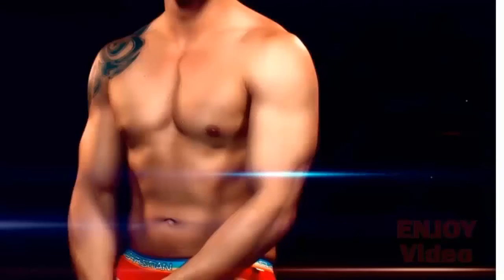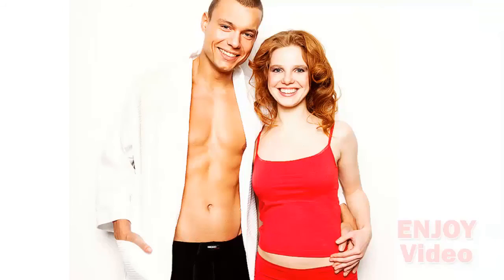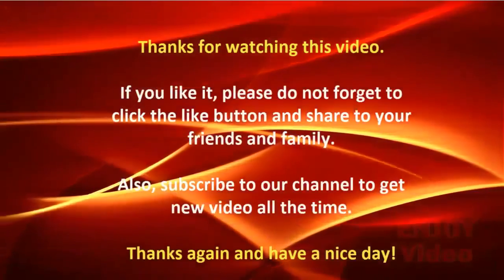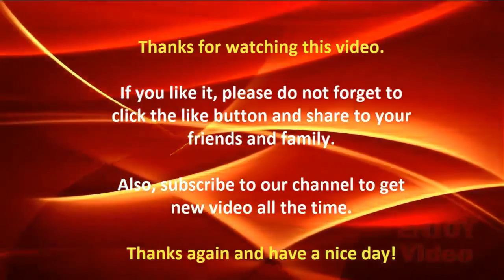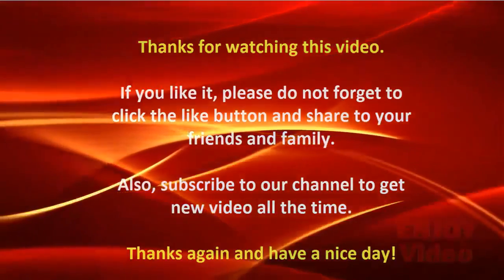Along with the fat-burning drink, you can also try out some exercise every day to give a good workout for your stomach. Thanks for watching this video. If you like it, please do not forget to click the like button and share with your friends and family. Also subscribe to our channel to get new videos all the time.